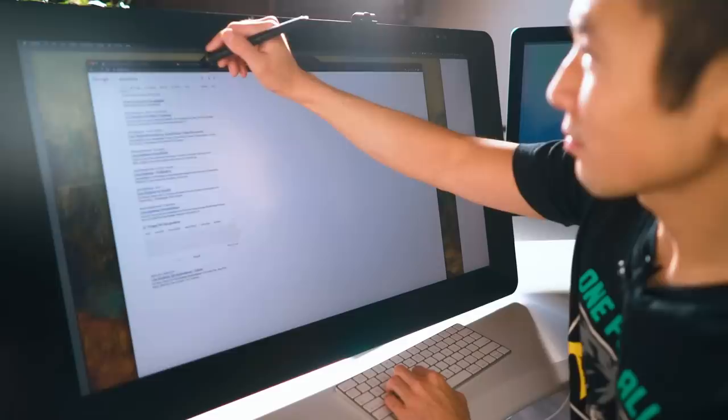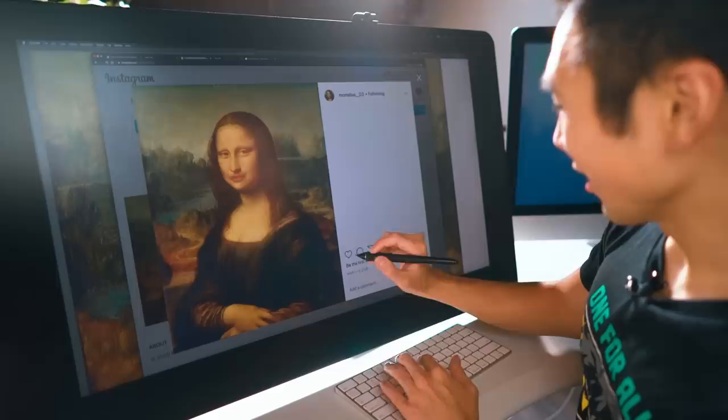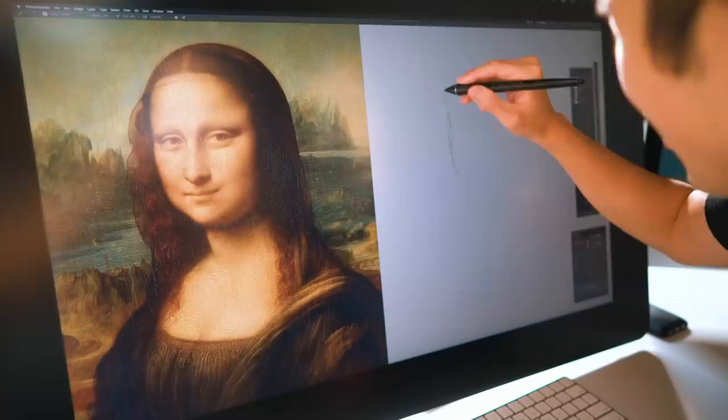Lisa! Zero followers! Zero following! Let's be her first follower! Follow! Like! First one to like! Hey Lisa, looking cute girl! Let's get started!